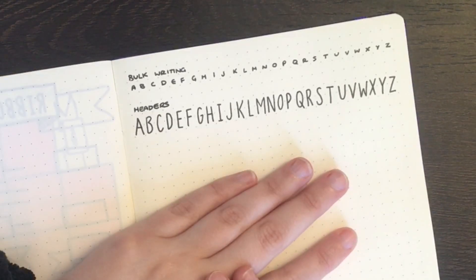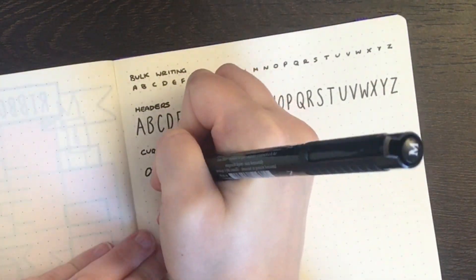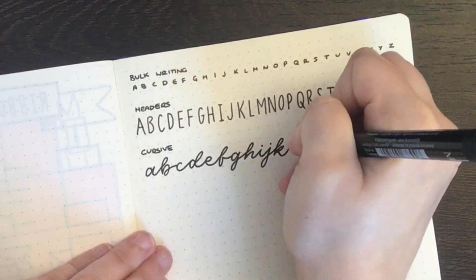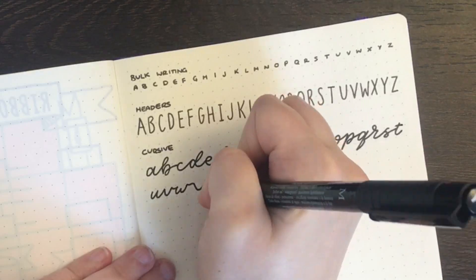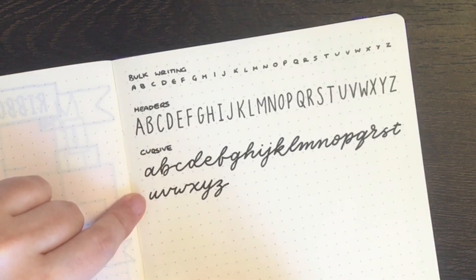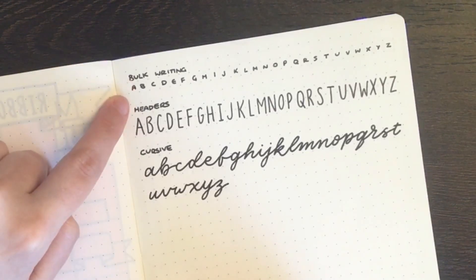Along with my all caps print, I also use cursive. Again, this is something that I wouldn't consider to be my usual handwriting. So these three are the main styles of hand lettering that I'll use. The sizing of the headers and cursive in particular may change depending on the space I'm trying to fit them into, but for my bulk writing this is always going to fit within that spacing.